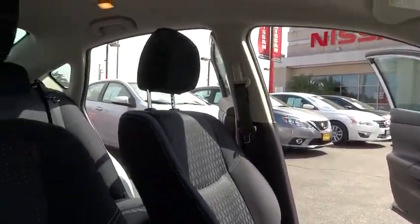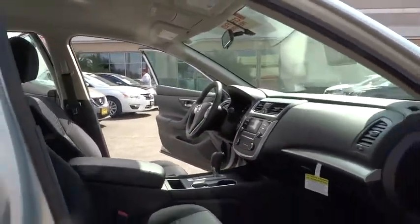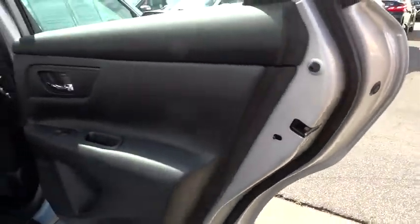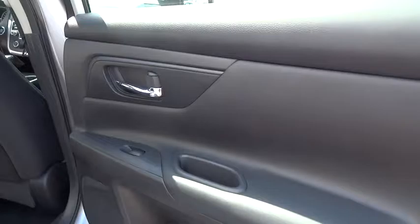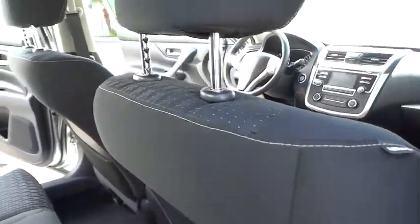Adjustable steering wheel, cruise control, four-wheel disc brakes, keyless start, rear defrost, AM FM stereo radio, front wheel drive, trip computer, power windows, CD player, power door locks.